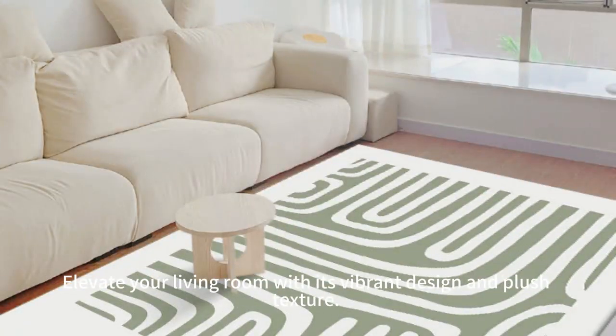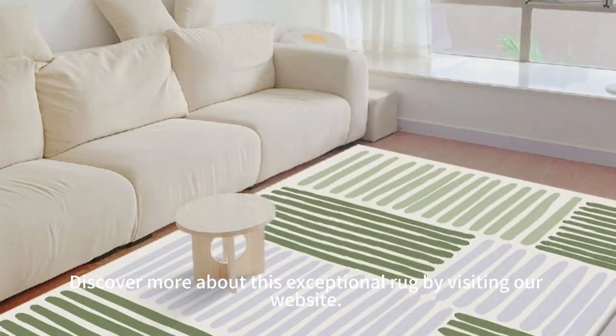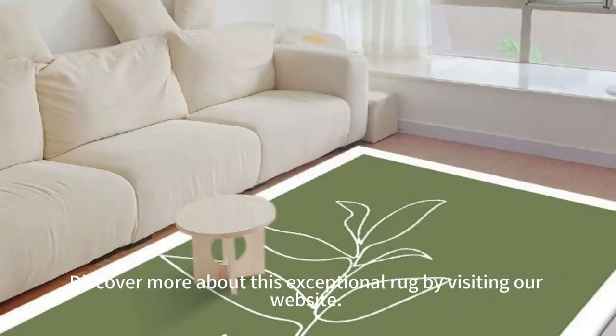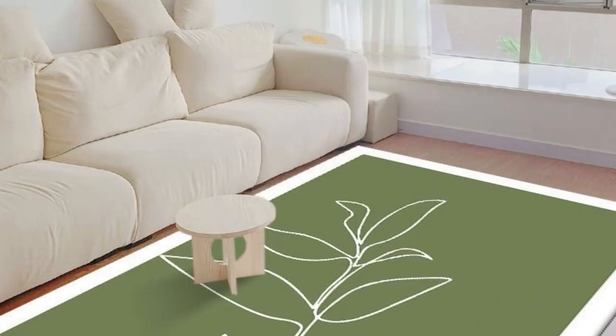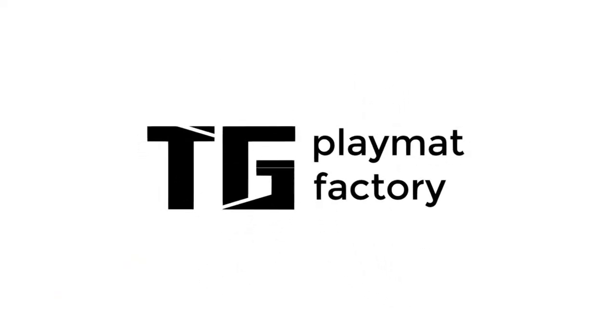Elevate your living room with this vibrant design and plush texture. Discover more about this exceptional rug by visiting our website. For more information, visit www.fema.gov.au.